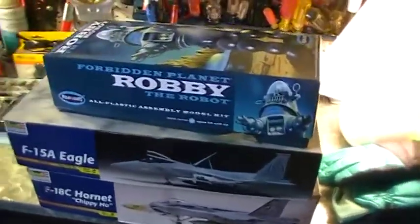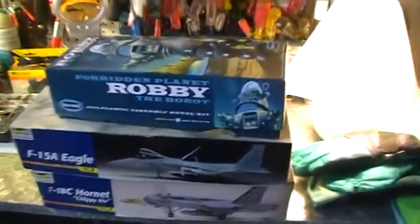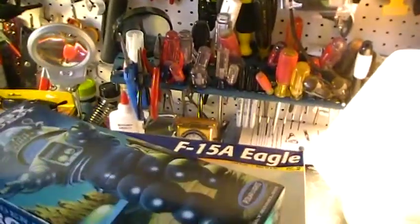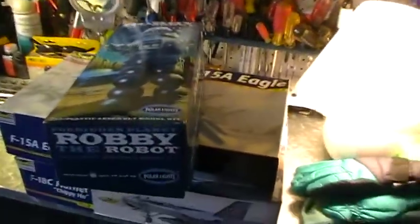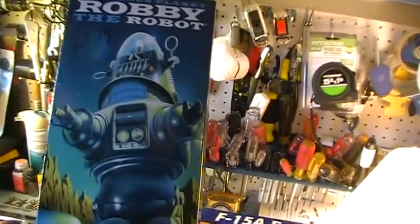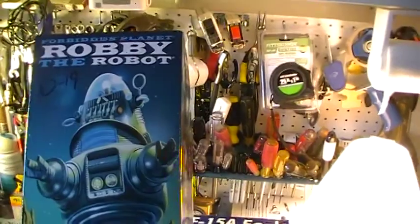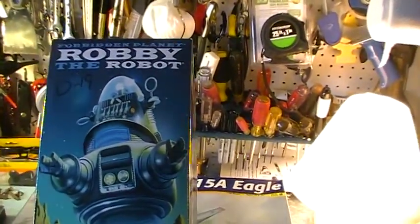Hopefully we'll be building them shortly. The first one I've been holding off on is Robbie the Robot — I like the movie Forbidden Planet and it looks like a great model. I've been doing some research on this one. It's a very near future build; I've had it for a few months now.